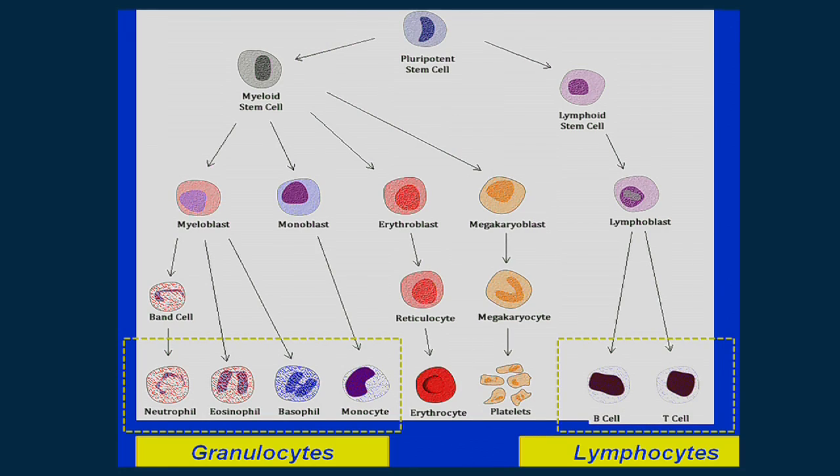Leukemia is cancer of the blood — cancer of the blood-forming system. Every day you make millions if not billions of cells from what are called pluripotent stem cells in the bone marrow of your body. They form into undifferentiated cells called blasts, which eventually become fully differentiated cells that circulate in your blood and defend you from infection, clot your blood if you cut yourself, carry oxygen, and defend you from things like viruses. Granulocytes defend you from bacteria, and lymphocytes protect you mainly from viruses.